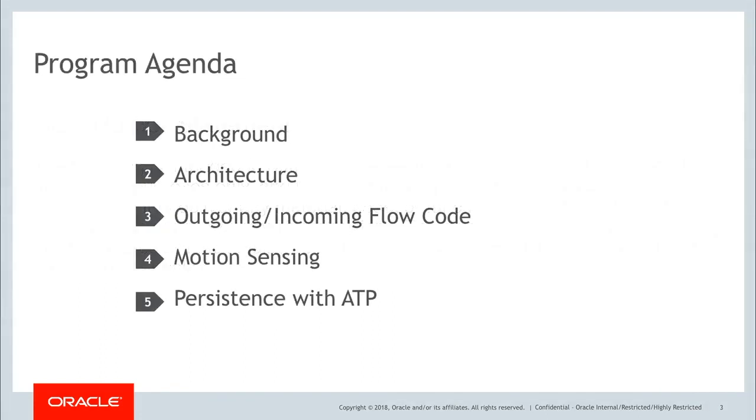Here's our agenda today. First, we're going to talk a little about background and architecture. Then we're going to look at some code, including what I like to call the outgoing and incoming code flows. Then we're going to look at a little bit of motion sensing and persistence with Autonomous Transaction Processing and some other cool things along the way.